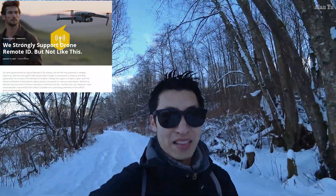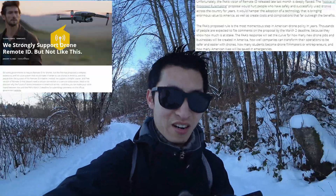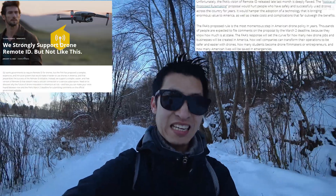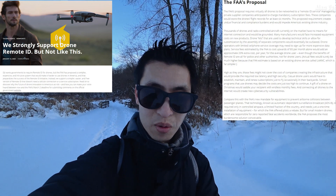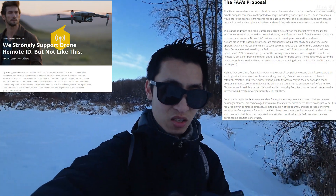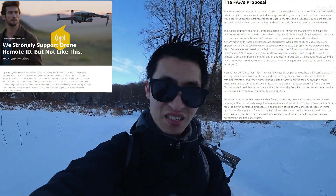Of course they talk about how they think their solutions are a lot better. But it says: 'The FAA's proposed rule is the most momentous step in American drone policy in years. Thousands of people are expected to file comments by the March 2 deadline because they know how much is at stake. The FAA's proposal requires virtually all drones to be networked to a remote ID service managed by private supplier companies anticipated to charge mandatory subscription fees. These companies would store the drone's flight records for at least six months. The proposed requirement creates undue financial and compliance burdens and would impede America's existing drone industry.'